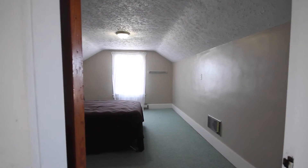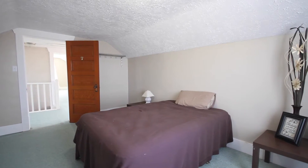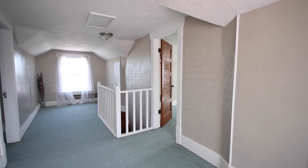The third floor features an additional two bedrooms. The home is located on a large 12,194 square foot lot.